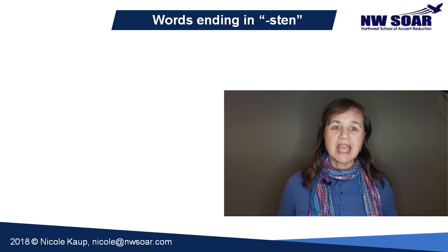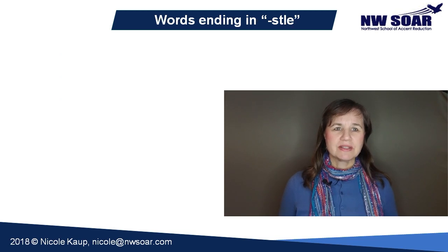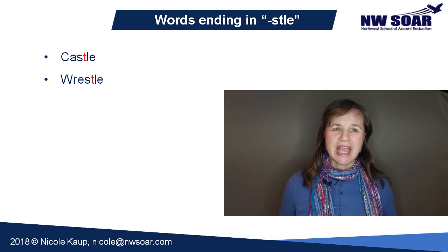Here are some examples: listen and fasten. There are a few others, but you're not likely to use them — words like moisten; they're not really that common. Here are the S-T-L-E words. There aren't a lot of really common ones, but you hear a few, like castle, wrestle, and whistle.